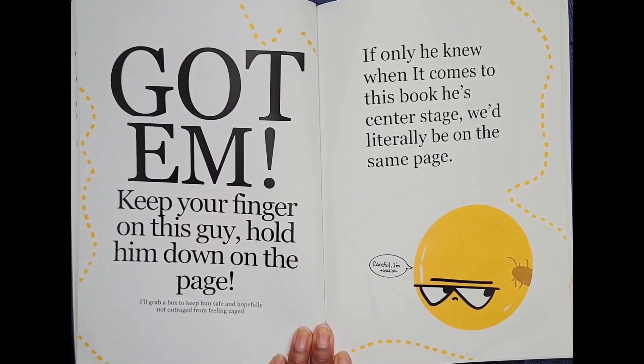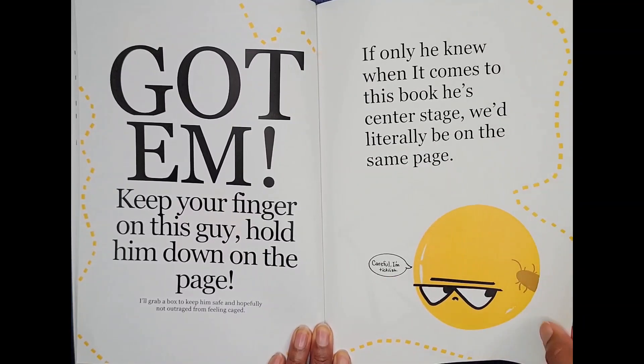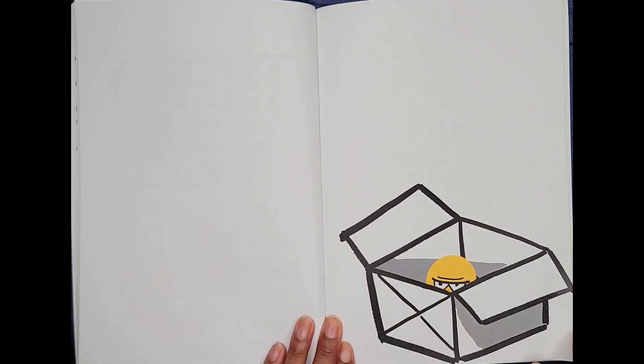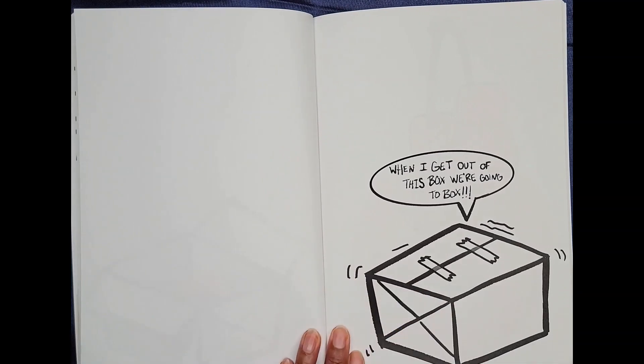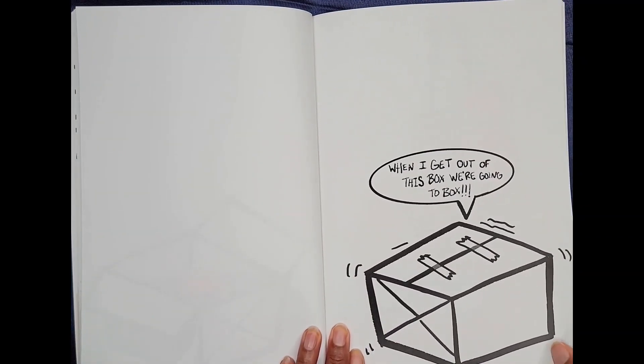Got him! Keep your finger on this guy. Hold him down on the page. I'll grab the box to keep him safe and hopefully not outraged from feeling caged. If only he knew when it comes to this book he's center stage. We'd literally be on the same page. Careful! I'm ticklish. When I get out of this box, we're going to box!